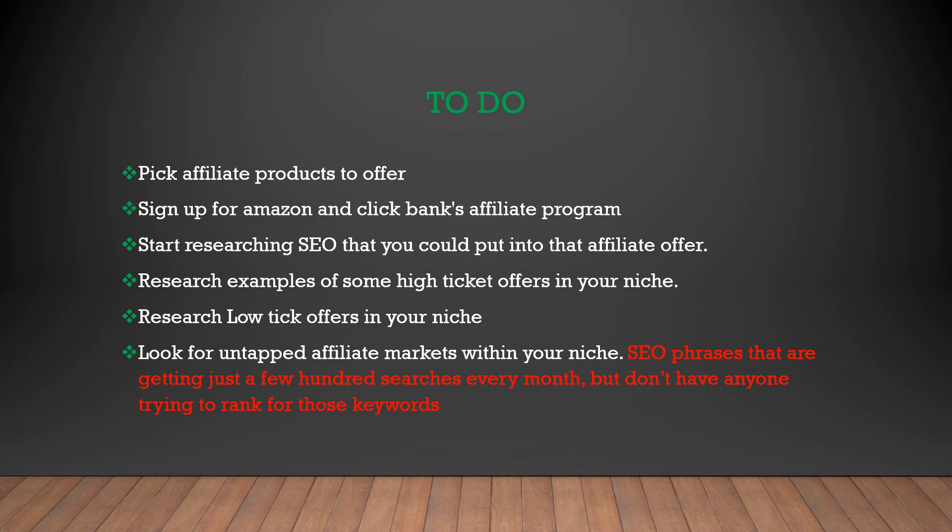Good job on finishing this module. I will see you in the next module. The next module is going to be one of the most powerful modules we release — it's going to be our solution funnel sales system, and it's going to increase your conversion rates by a ton and help you make a lot more sales online.